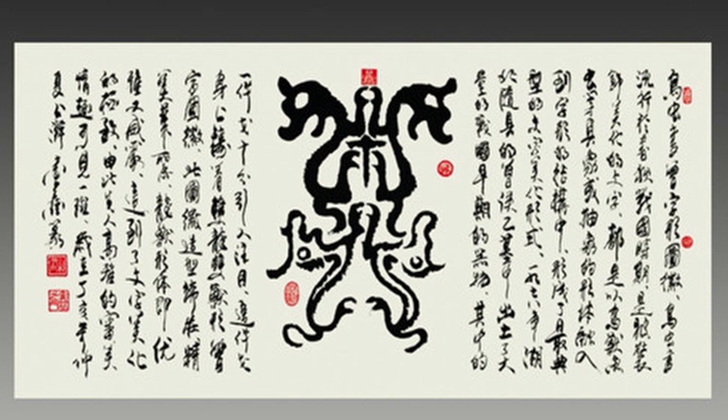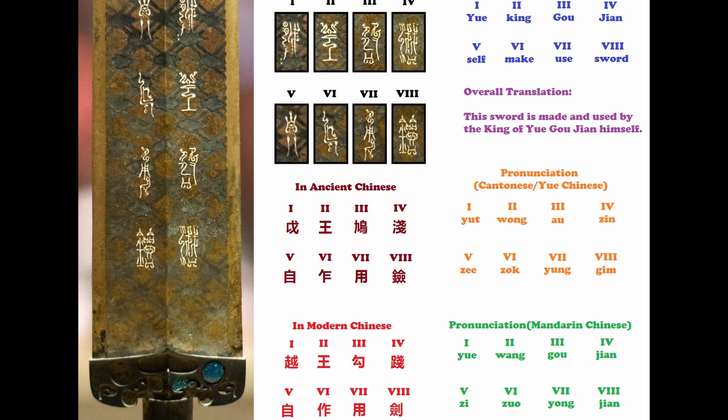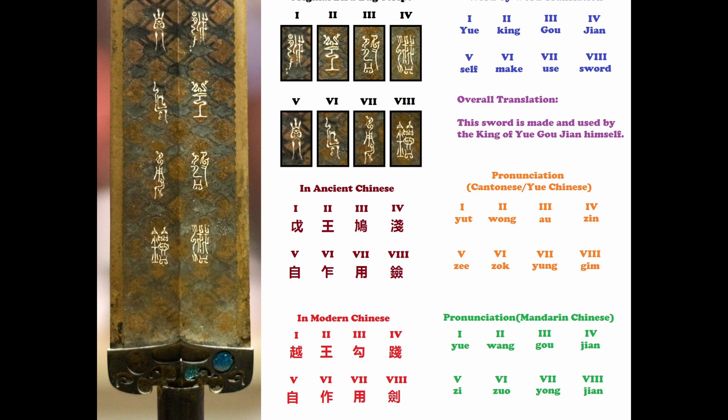Probably the most famous example of this script can be seen on the Sword of Goujian. There are eight characters engraved on the sword, which were deciphered to say 'yue wang goujian zi zuo yong jian,' which means 'this sword is made and used by the king of Yue, Goujian himself.'